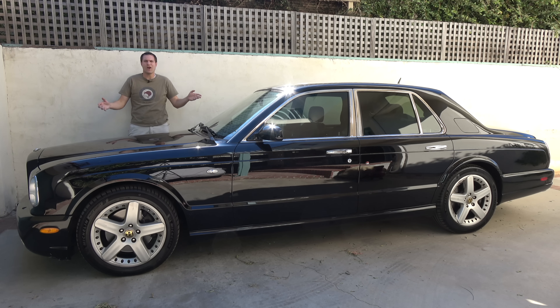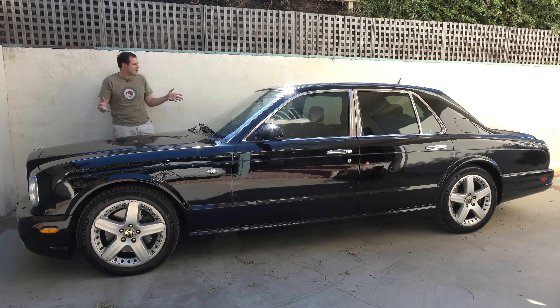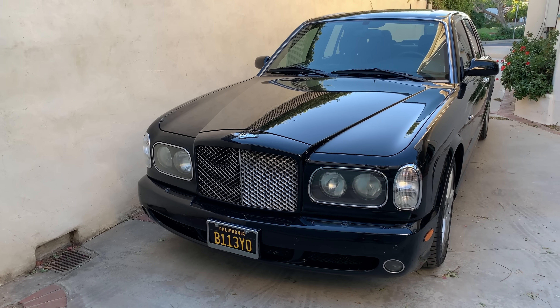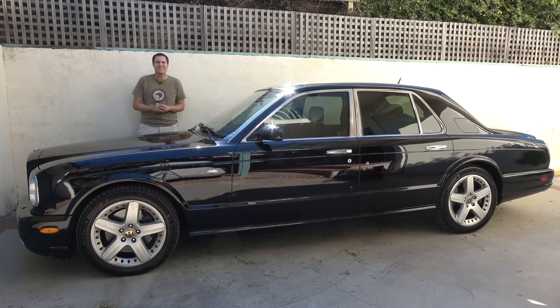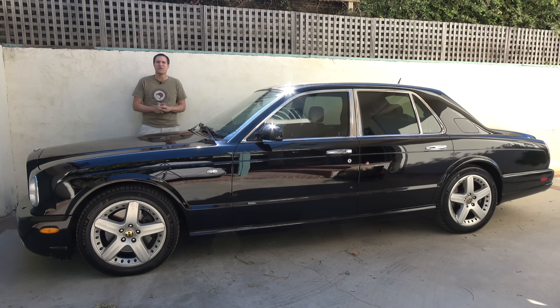This is a Bentley Arnage T, and it is the most luxurious car you can get for $30,000. That's right — I'm standing here next to a modern Bentley. This car hasn't even been off the market for 10 years, with modern performance numbers. This one has 460 horsepower and 650 pound-feet of torque, and you can get it for 30 grand.